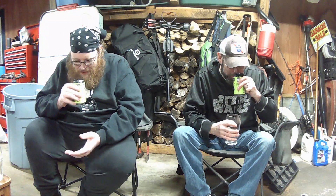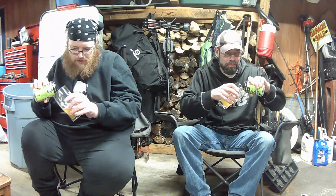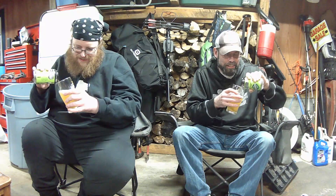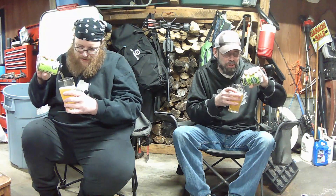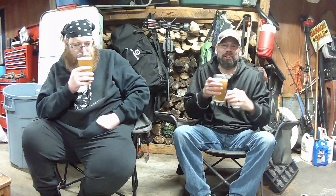That smells like straight-up pickle. You know what, if the boys were old enough to drink I would say drink this, because they like their pickle juice. Oh my god, that smells freaking delicious. If you love pickles, this is pickle heaven right here. It smells so good.